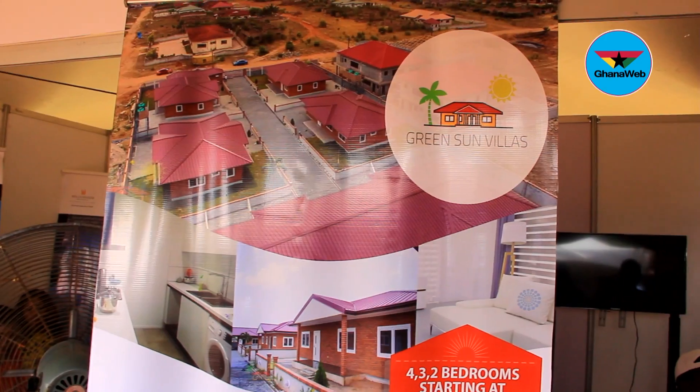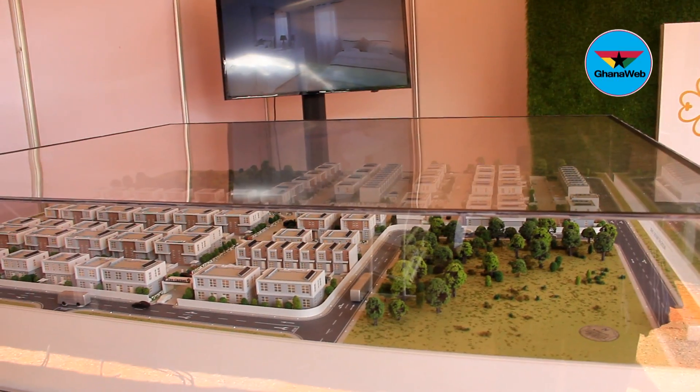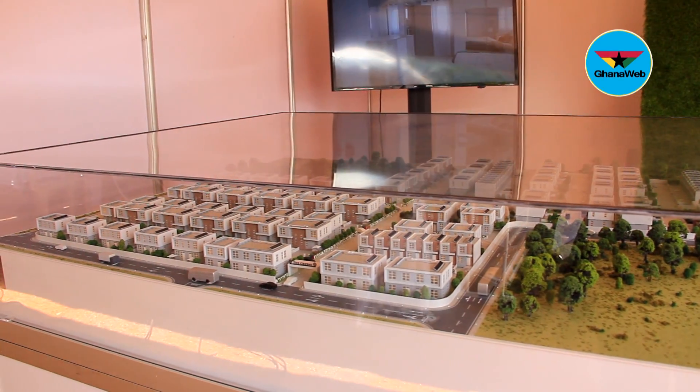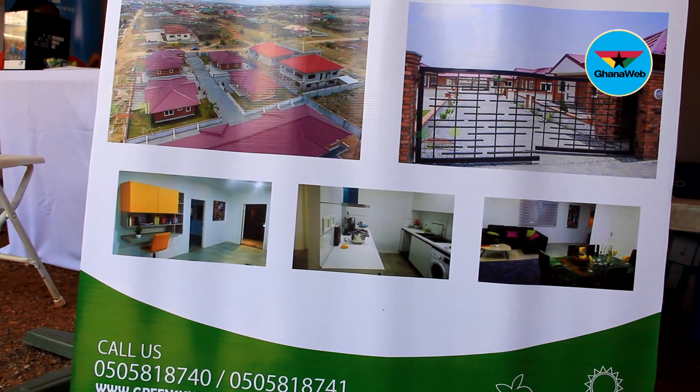We are here at the Mikasa Property Expo to exhibit our products and services. We're into development and currently working on a project right behind the western small — a 150-acre project — and we're doing it in five phases. Phase one, which we call the Diamond Vella, consists of about 500 executive houses. It's about 65% completed and that is what we are exhibiting here for potential buyers.